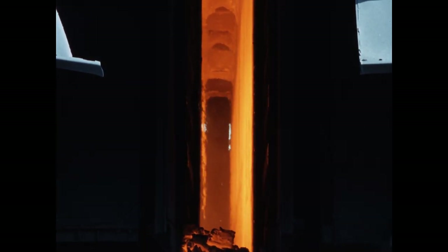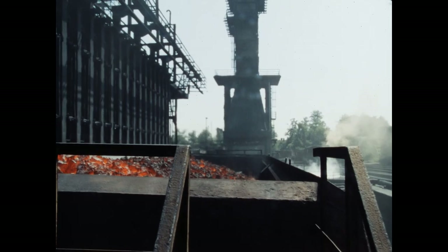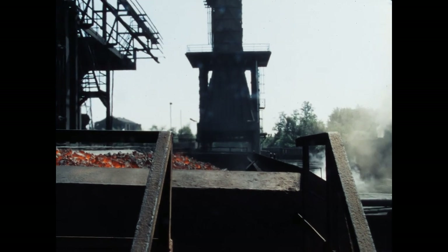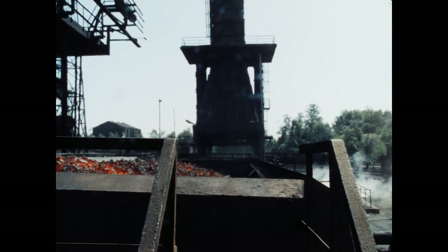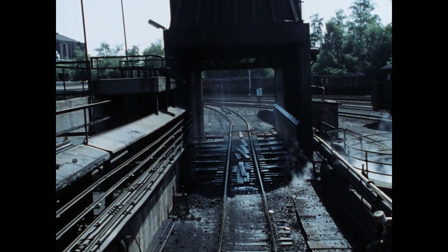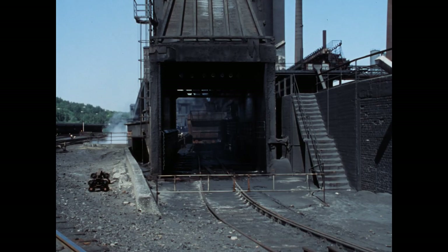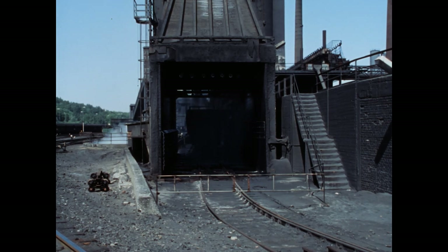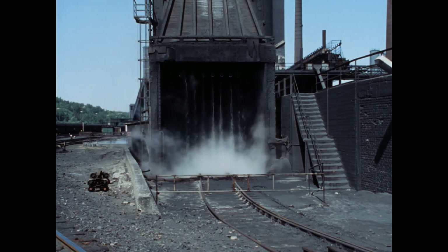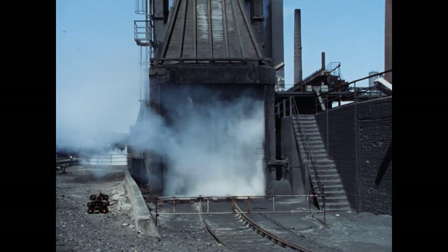Auf der Koks-Seite ist der Ofen 8 cm breiter als auf der Maschinenseite. Oben an der Decke ist deutlich die Unterseite der Füllöcher zu erkennen. Der Wagen fährt zum Löschturm. Der rotglühende Koks hat noch eine Temperatur von rund 1100 Grad. Um hohe Abbrandverluste durch Luftberührung zu vermeiden, muss das Ablöschen rasch geschehen. Circa 20 Kubikmeter Wasser kühlen den Koks auf 80 bis 100 Grad ab.